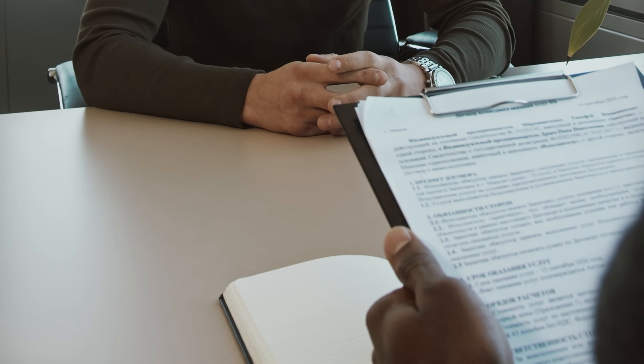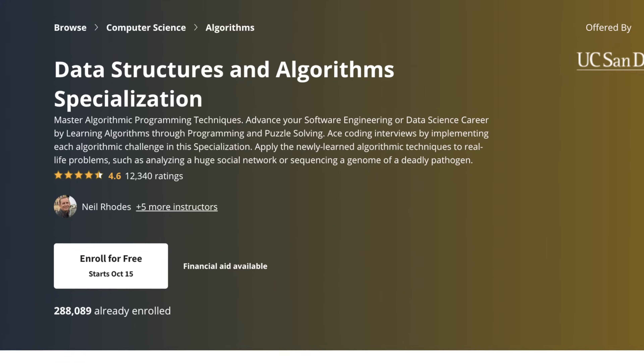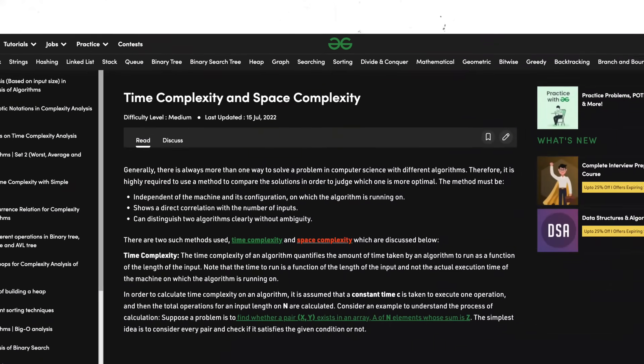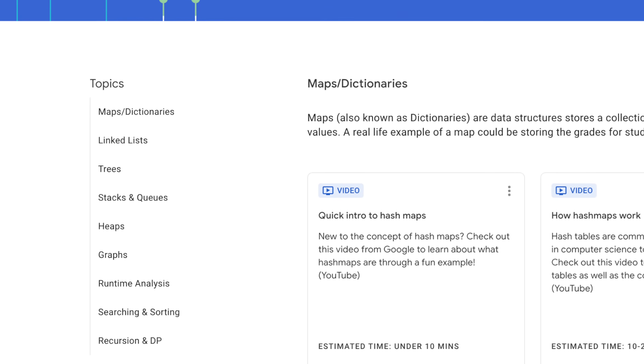Next you would need to learn data structures and algorithms, because most top tech companies ask data structures and algorithms questions during interviews. So it is pretty safe to say that they are really important. Start with learning about time and space complexity — that is just a way to measure your algorithm in terms of speed and the amount of memory it takes; the lower the better. Next you would need to learn about all the data structures like arrays, stacks, queues, linked lists, heaps, graphs — what they are and how to code them. You can also start solving really simple problems.